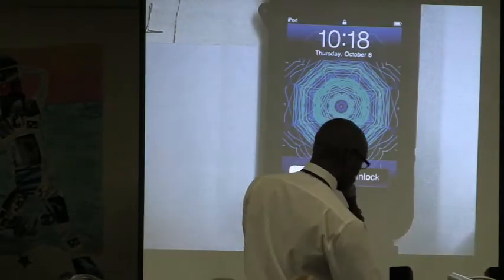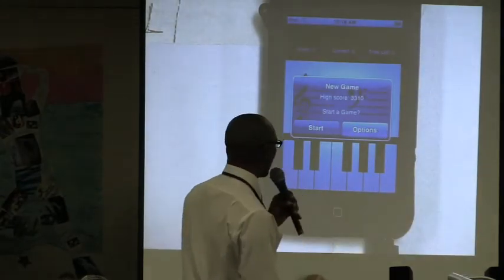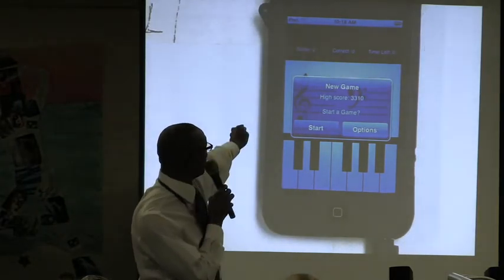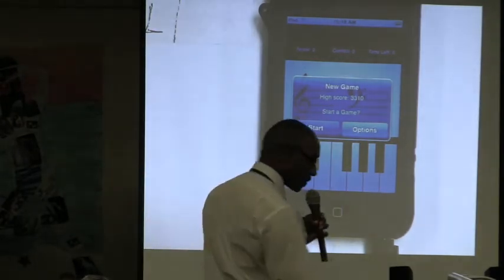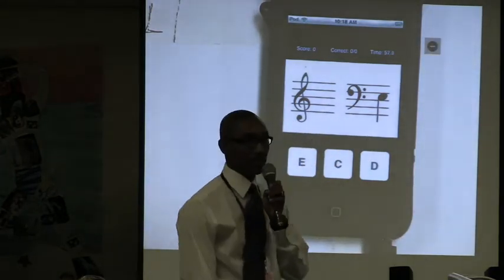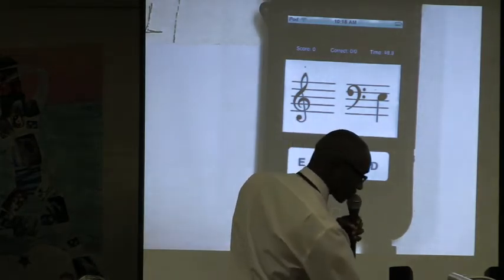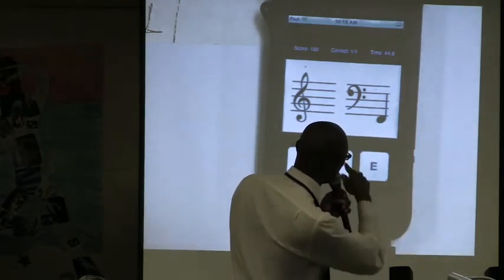We have the iKnowTrainer, which acts as a game to identify notes. It gives you a time limit, the correct number you get right, and there's a score as well, so you'll know how well you're doing. It's like a game — instead of having flashcards like you used to have, this will help you enhance your identification of notes. As you can see, the clock is running, and I'm going to take a guess. You can see what I have correct and my score.